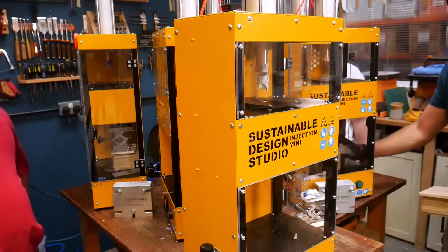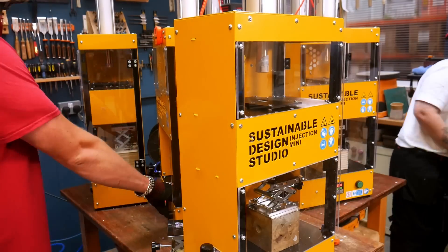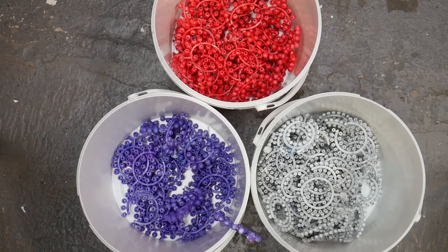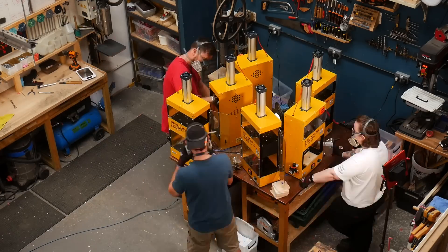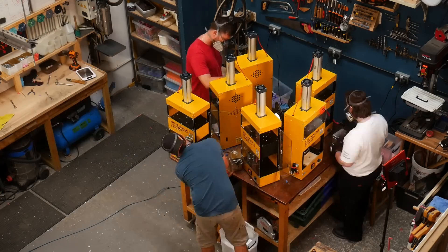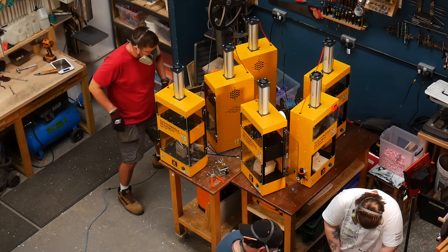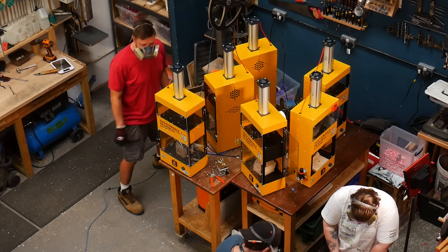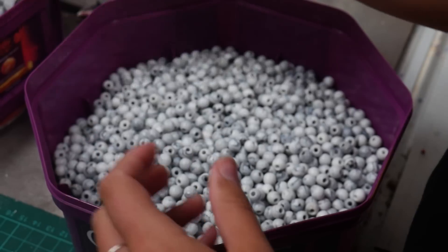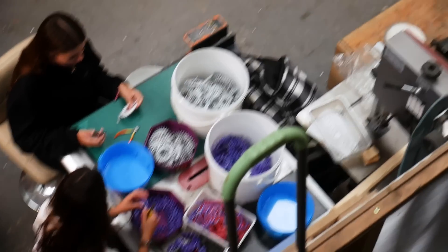For the first of our two dedicated injection days, we had three of us operating two machines each, but as we got into a good rhythm we actually dropped this down to have two of us working on three machines each. This felt like a good balance — it was probably about the maximum number of machines each person could comfortably operate. And as you can probably tell from the way that our hips were shaking, we were really getting into it. There is some cleanup required for the beads, but to be fair it's not actually too hard, and if anything it's probably less fiddly than cleaning up the 3D printed ones.